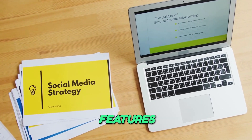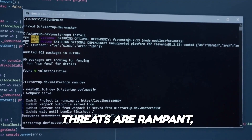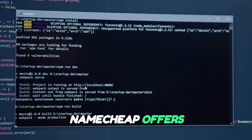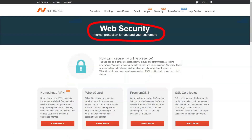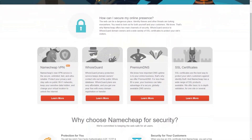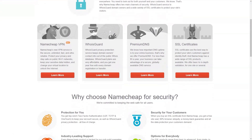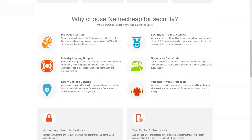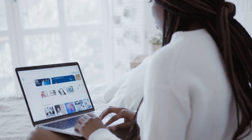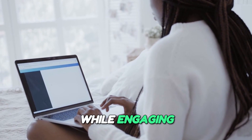Robust security features. In an era where cybersecurity threats are rampant, Namecheap offers robust security features to protect your online presence. With free domain privacy protection, SSL certificates, and malware scanning, your data remains secure from prying eyes. Namecheap's commitment to security ensures that both you and your customers can have peace of mind while engaging online.